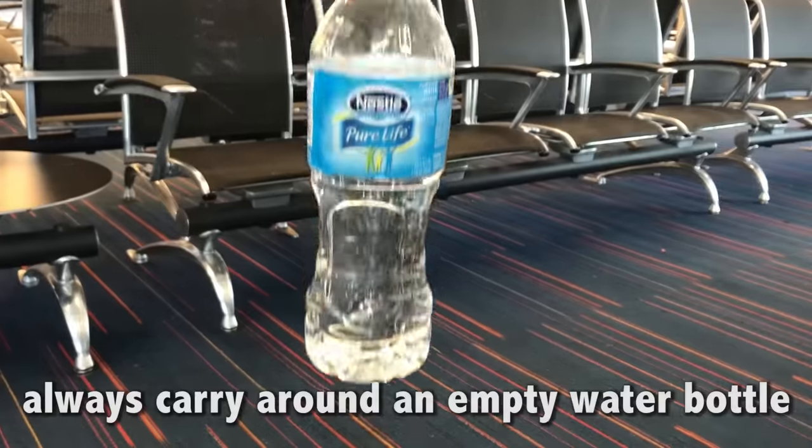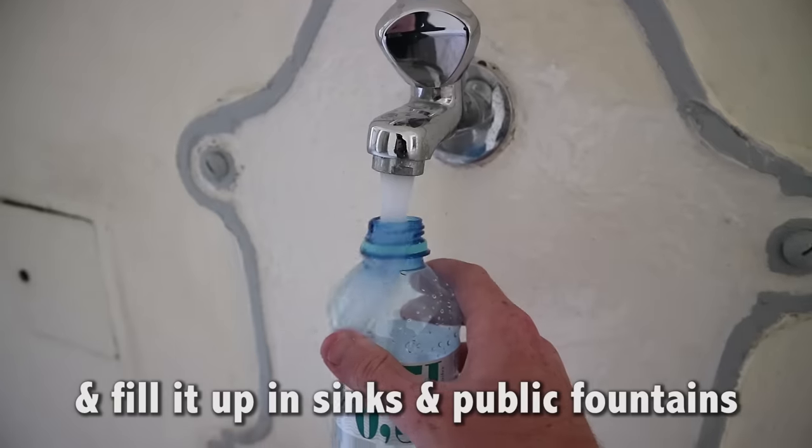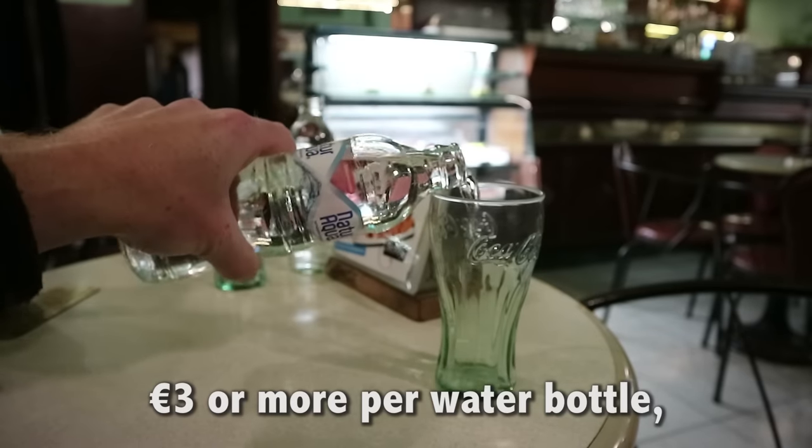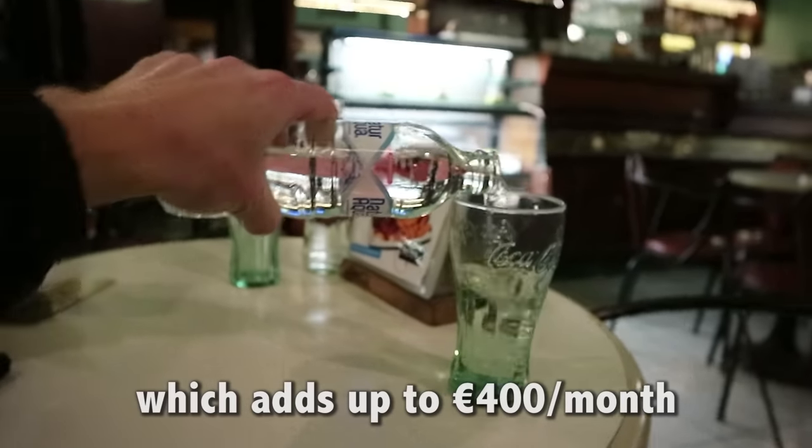Tip 2: Carry an empty water bottle. One of the best tricks I know is to always carry around an empty water bottle and fill it up in sinks and public fountains. This will save you from spending €3 or more per water bottle, which adds up to €400 a month if you drink as much water as I do.